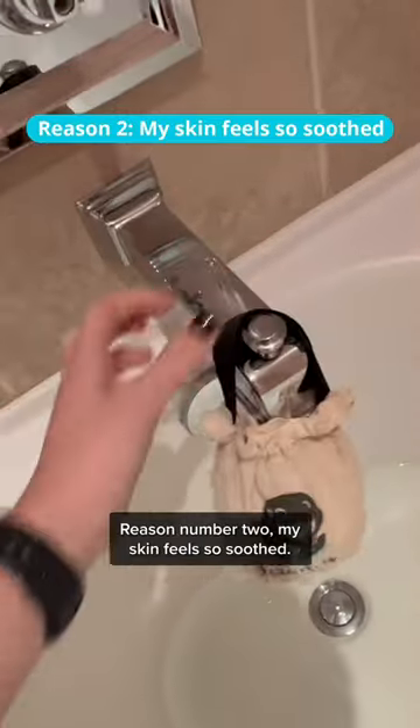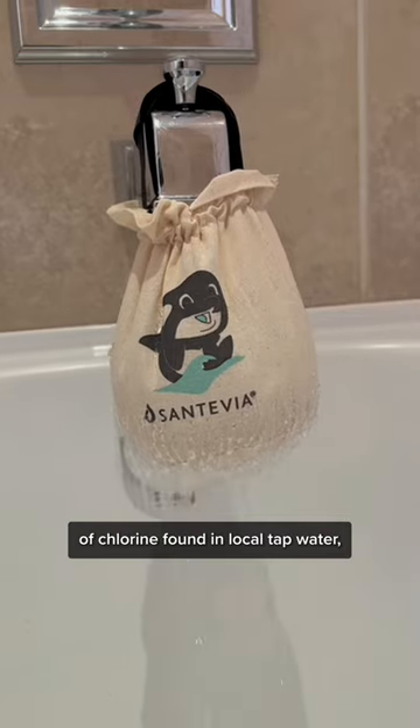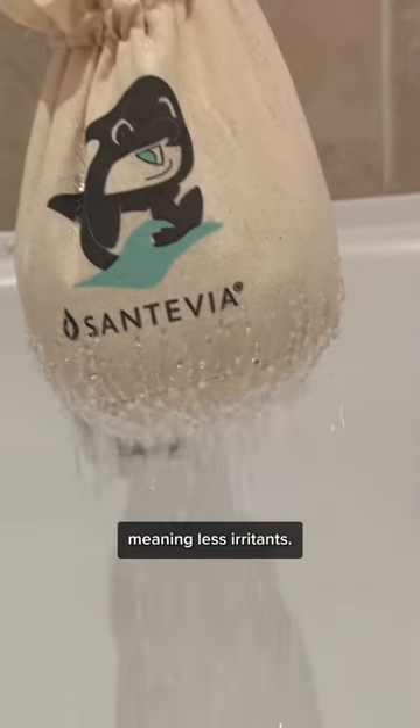Reason number two: my skin feels so soothed. Santavia's bath filter filters out 99% of chlorine found in local tap water, meaning less irritants.